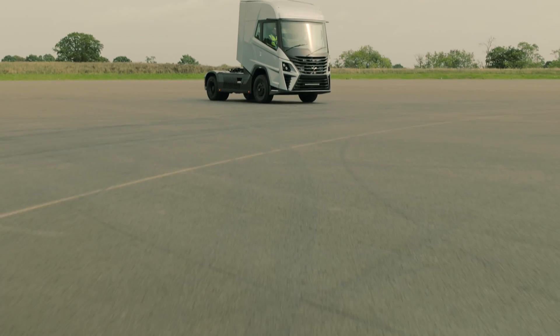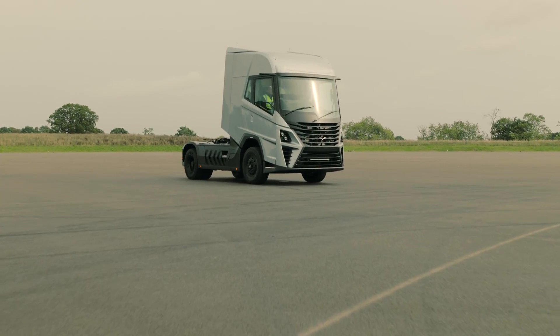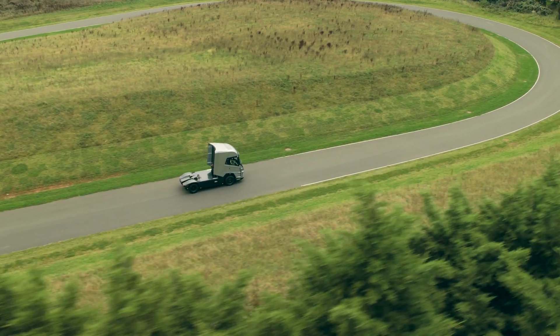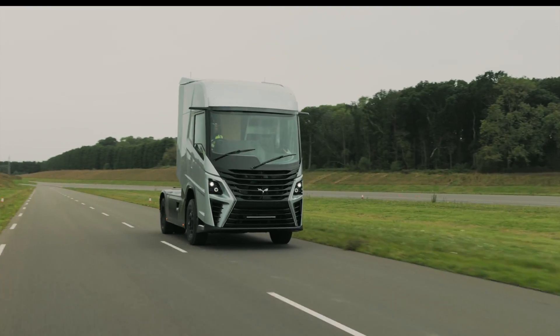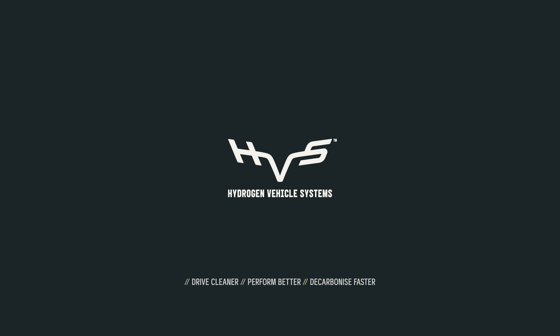This is the HVS HGV. Drive cleaner. Perform better. Decarbonise faster. HVS HGV.